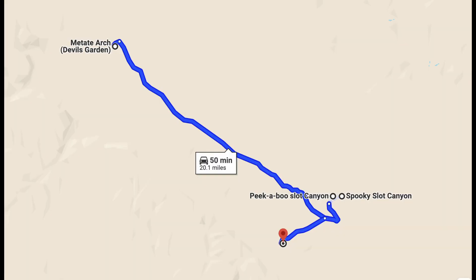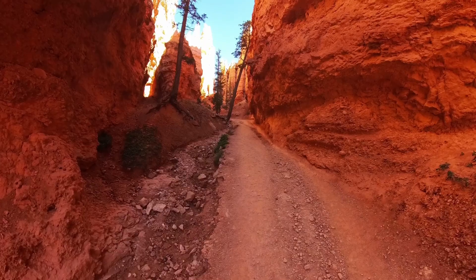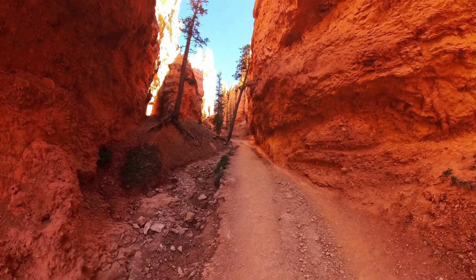We drove a short distance from the slot canyons to a great boondocking spot close to the Bat Pass Caves. We were so exhausted we didn't do much for the rest of the day. Looking back at our whole Great Southwest van trip, even though these canyons were really hard and at times we hated being in them, it was so much fun and they are definitely our favorite hikes of the trip. This is the end of week five of our Great Southwest Adventure.